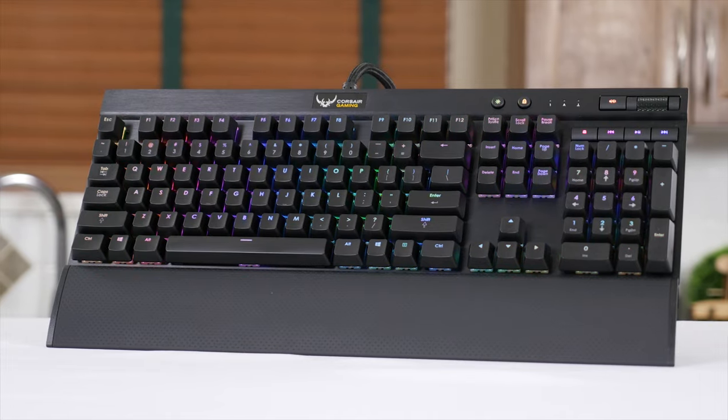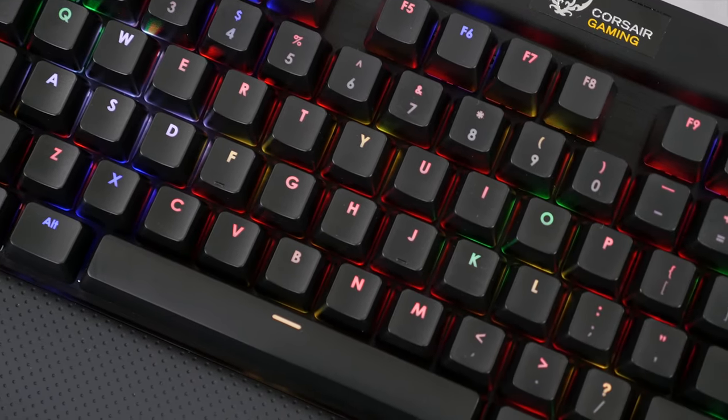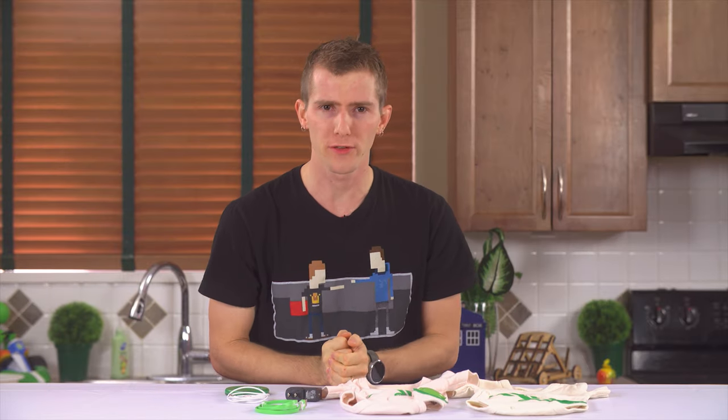Corsair Gaming RGB keyboards feature precision Cherry MX RGB key switches for 16.8 million color per-key backlighting for virtually unlimited customization. Click now to learn more. We'll begin with what you get in the starter box.